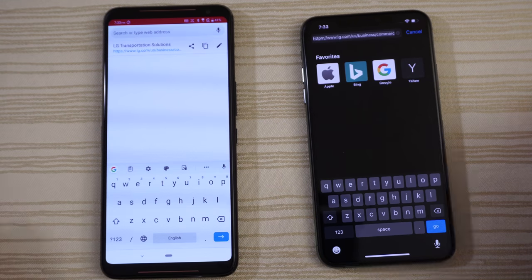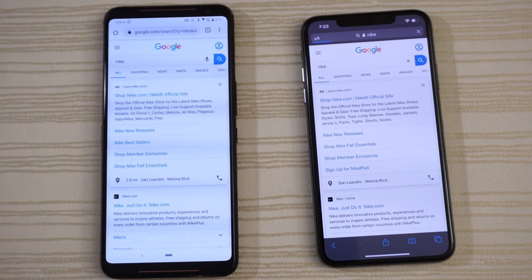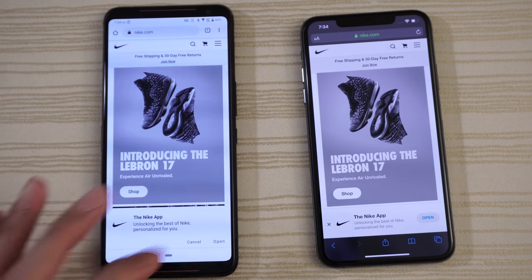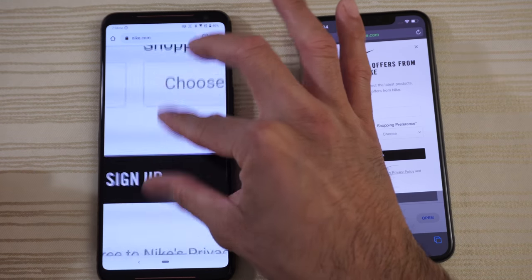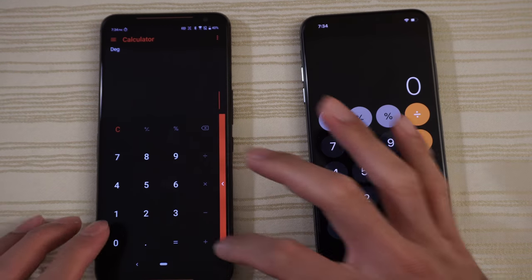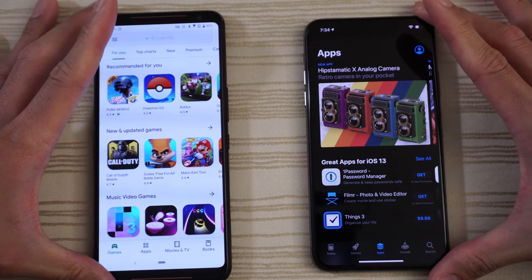Navigating to the Nike website — not sponsored, just checking it out. A little bit faster on the ROG Phone there, and pinch to zoom is buttery smooth. Calculator on both phones — you guys are the judges. Play Store versus App Store — faster on the ROG Phone.